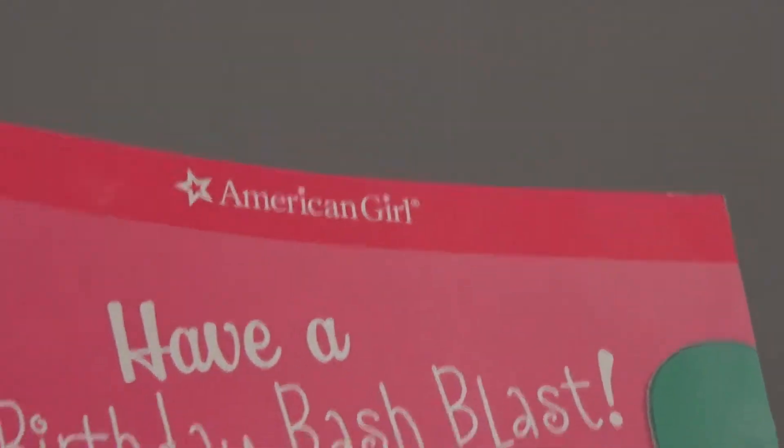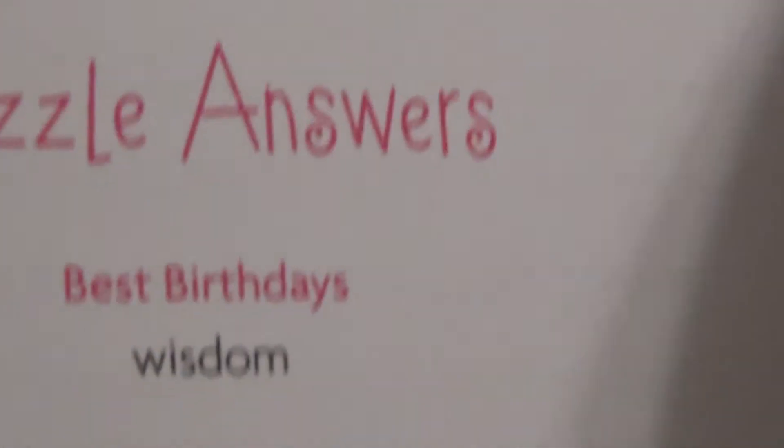Next we have this book - Have a Birthday Bash Blast! There are lots of cool things you can do in it: there are some games, some quizzes, things that you can fill in, and things for you just to read as well. And on the back it has the answer page - not showing it to you in case you want to use the book, you know.